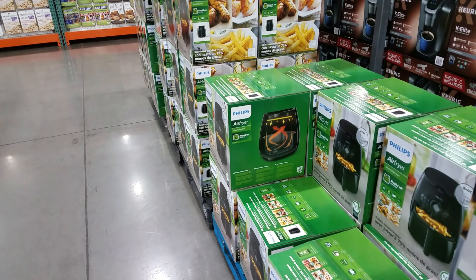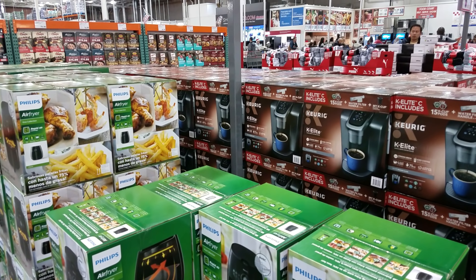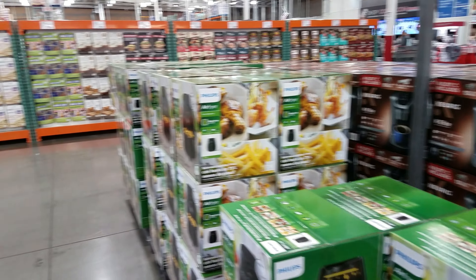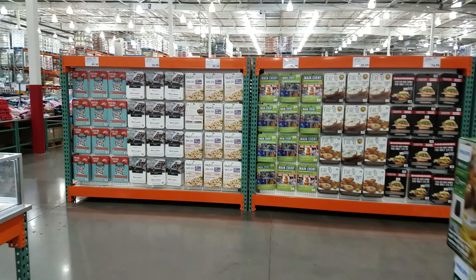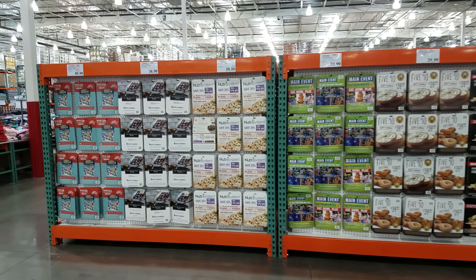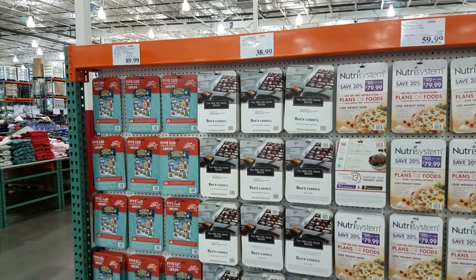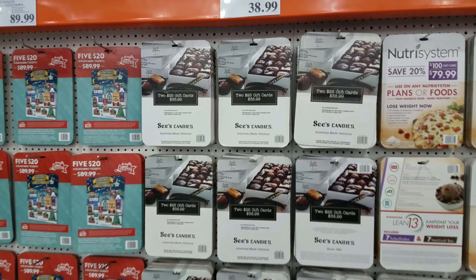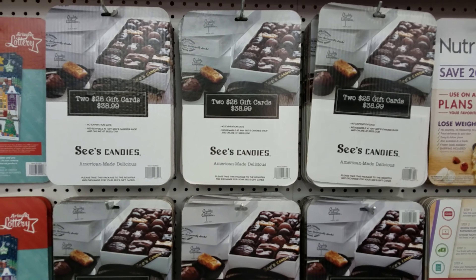They still have the air fryer going on - $100 - and the Keurig Elite is $100. They've got lots of gift cards. See's Candy is going to be $39 but you're going to get $25 worth of gift cards for $39, instead of $50.